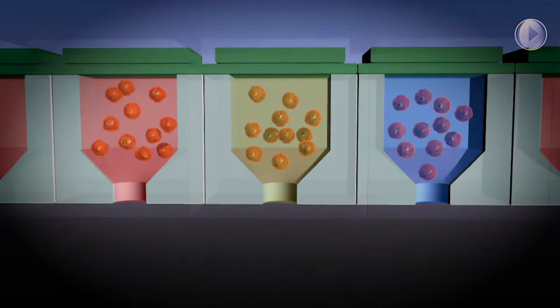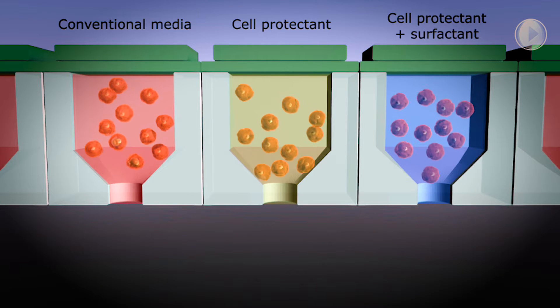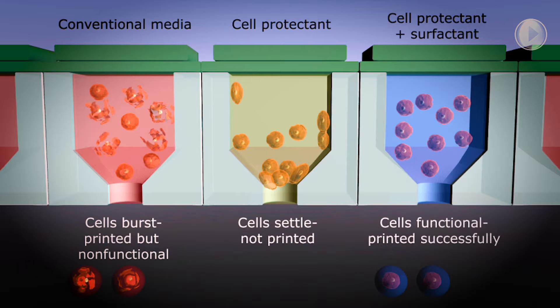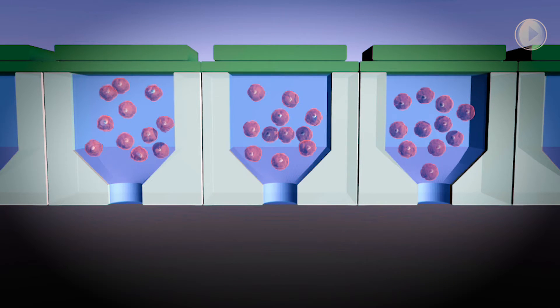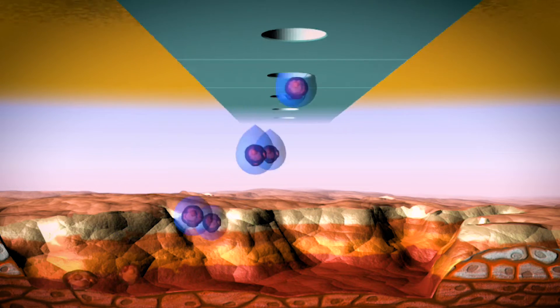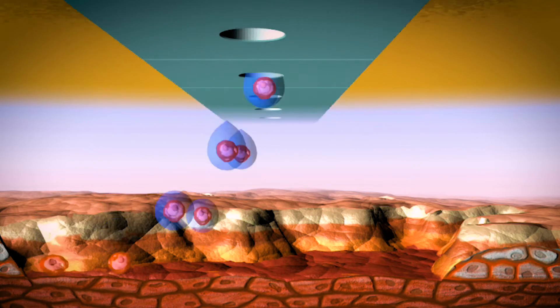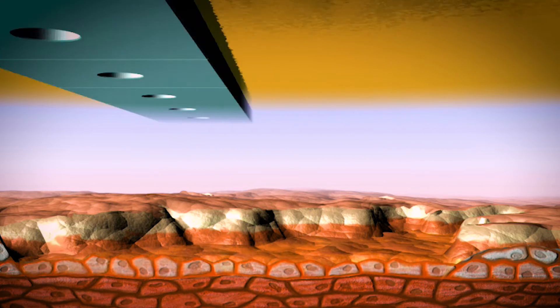We have developed an ink containing biomaterials that protect the islet cells during the 3D printing process. This approach enables the islet cells to be encapsulated and protected in a 3D structure, surrounded by other supporting cells that will facilitate the development of a vascular network and others that fight off infection.